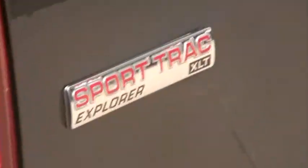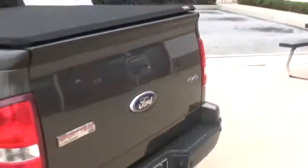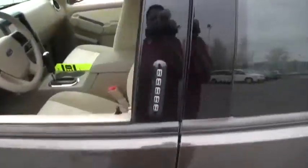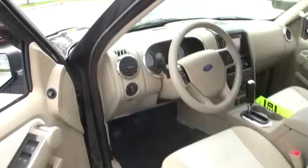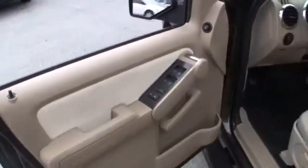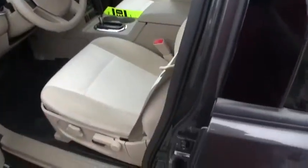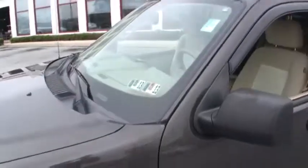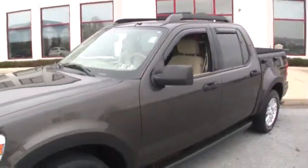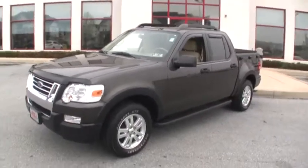Again, this is a Sport Track Explorer XLT 4x4 here at Jeff D'Ambrosio Auto Group in Downingtown. It does have keyless entry with the keypad — you just need to code and put it in. It does have 72,000 highway miles, but you couldn't tell by looking at the interior; it looks basically brand new. It just came out of our detail shop, so it smells really nice. It also just got out of the garage, past its Pennsylvania State Inspection and Emissions, so you have some peace of mind knowing this vehicle's been out of our garage — just needs to get into yours.